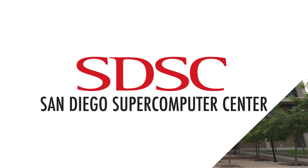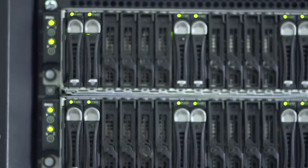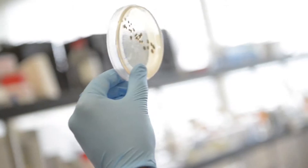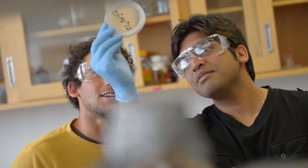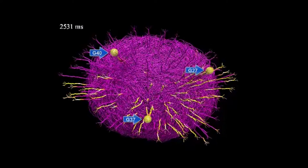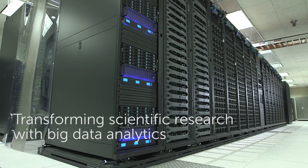San Diego Supercomputer Center. SDSC is a national resource center that supplies high-performance computing resources and big data resources to the national research community. The greatest challenge in big data research is to extract meaningful information from the data. It requires very powerful compute and storage resources such as the Comet Supercomputer.